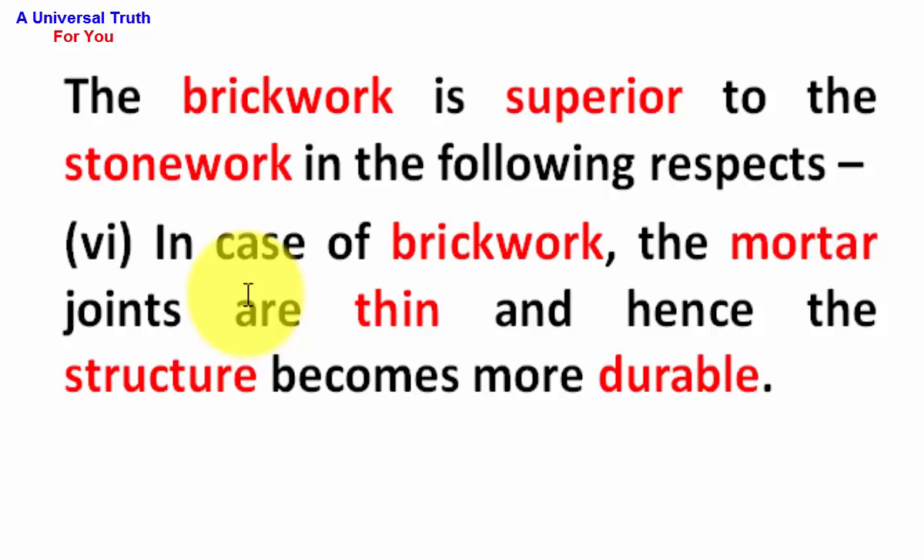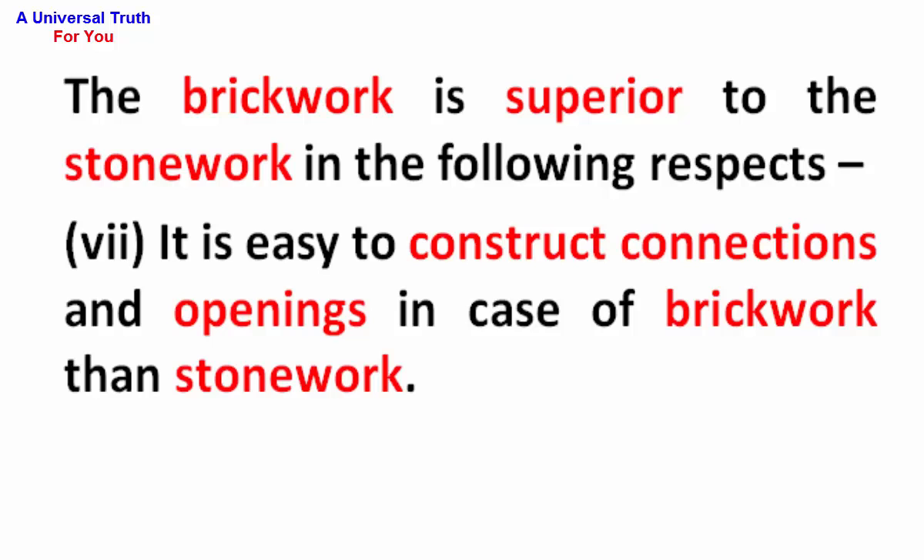Number 6: In case of brickwork, the mortar joints are thin and hence the structure becomes more durable. Number 7: It is easy to construct connections and openings in case of brickwork than stonework.